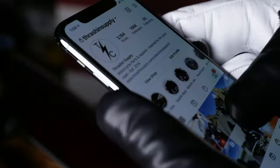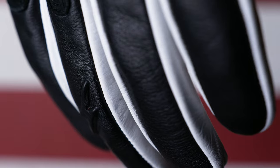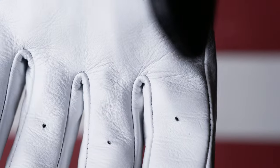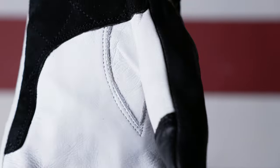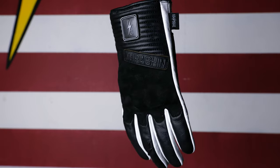We topped all that off with touchscreen capability, TPR logo, embossed Thrash & Supply logo, and the signature bolt on the middle finger. Thank you guys for checking this out. We're really excited for you to get your hands in a pair of Boxer Gloves.